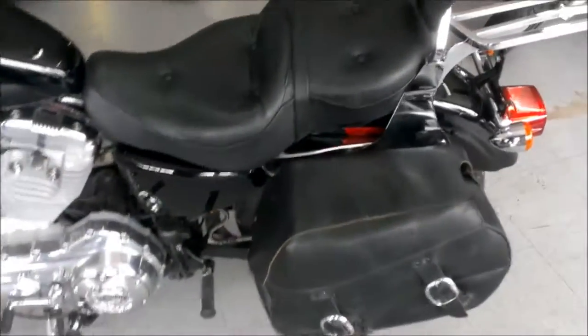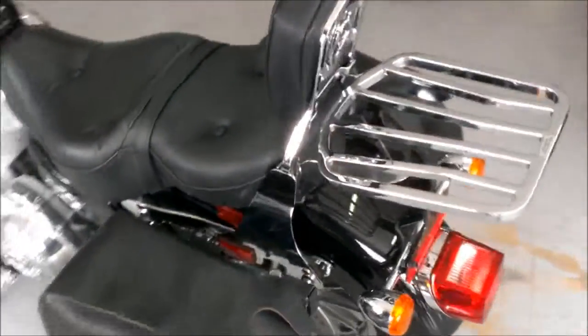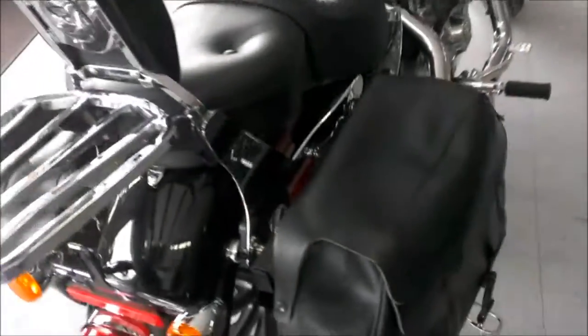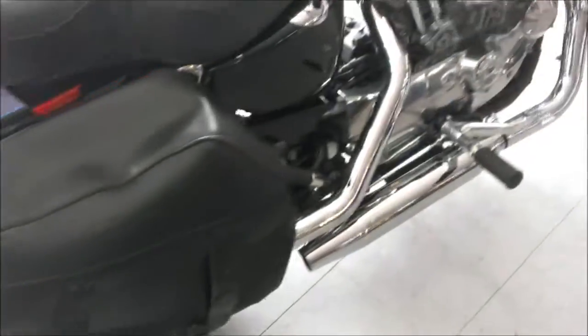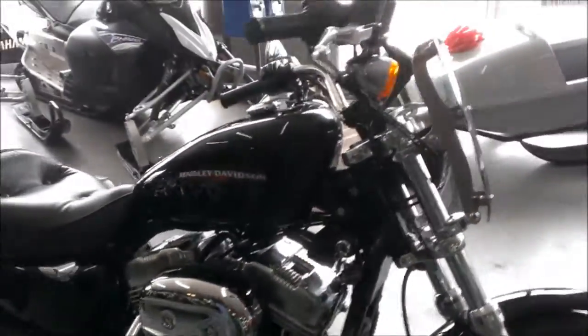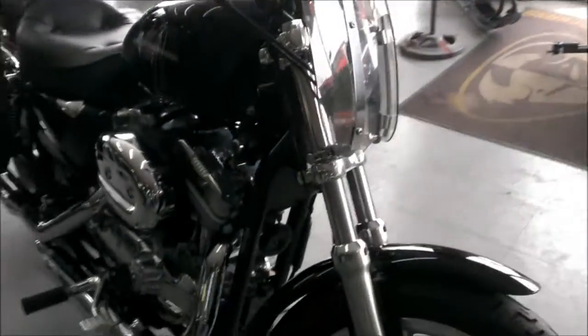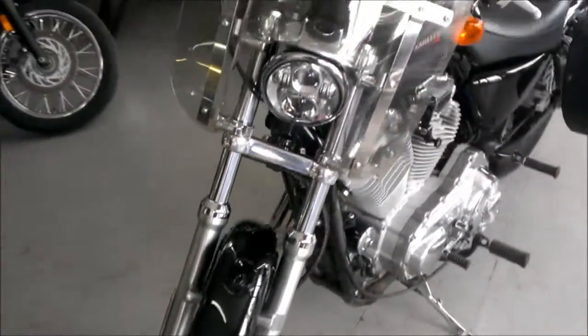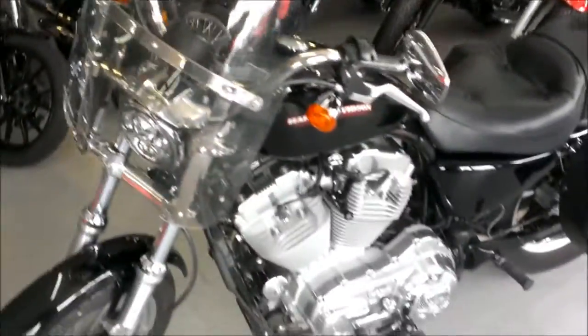We have a 2005 Harley-Davidson Sportster XL883L motorcycle for sale with only 6,635 miles. This is super clean black paint with tons of chrome. It has Harley saddlebags, backrest and luggage rack, detachable windshield. This is a very nice, very clean, low mileage Harley with all the extras for only $4,999.